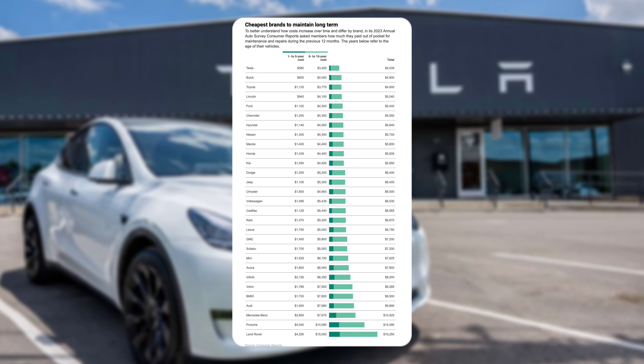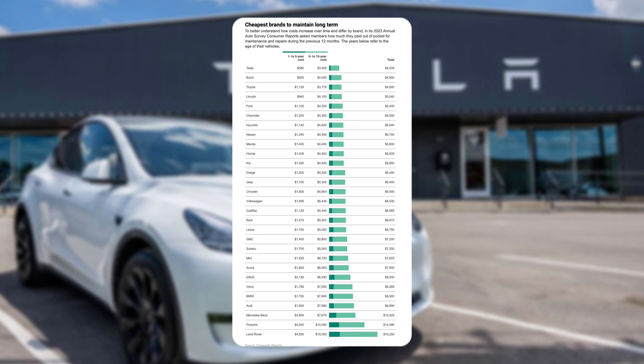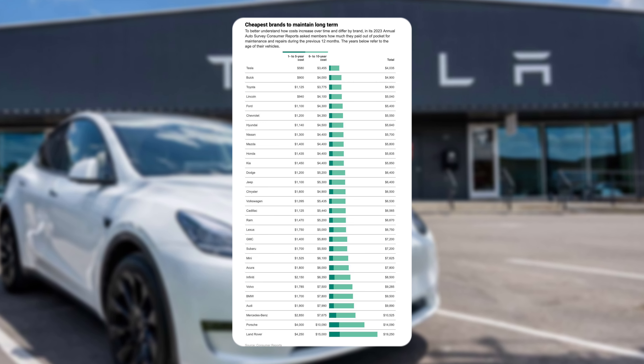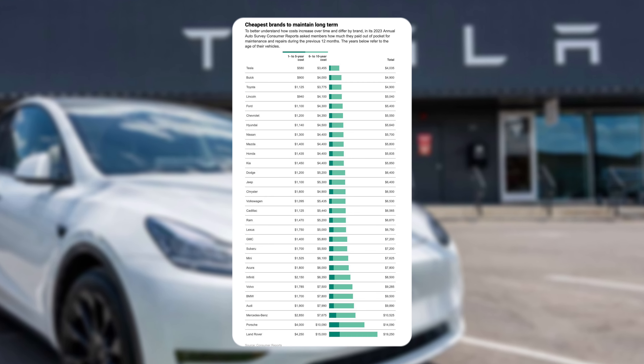A one-to-five year cost as low as $580. We can see the list — we got Buick, Toyota, Lincoln, Ford, all the way up to Land Rover at $4,250 to maintain. Looking at a six-to-ten year cost, Tesla comes in at $3,400, and at the bottom, Land Rover and Porsche from $10,000 to $15,000.